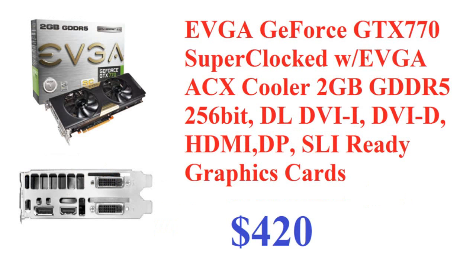Now for the graphics card — this is the EVGA GeForce GTX 770. It was released a couple weeks ago alongside the 780. This is the EVGA GTX 770 Super Clocked with the EVGA ACX cooler, 2GB GDDR5, 256-bit, with two DVI outputs and DisplayPort. It's SLI-ready, so if you have a couple hundred dollars saved up to match the $420 price tag, you could add another one later.